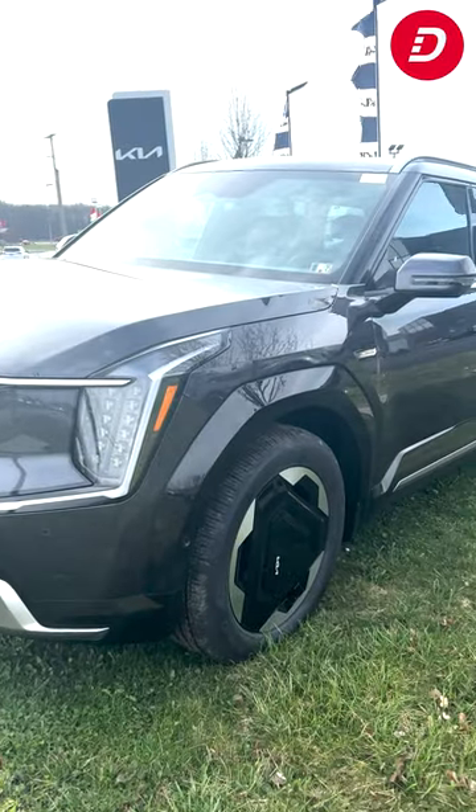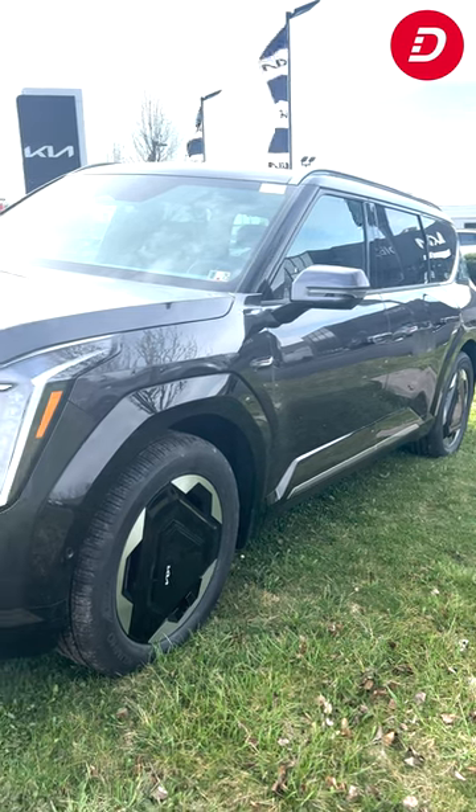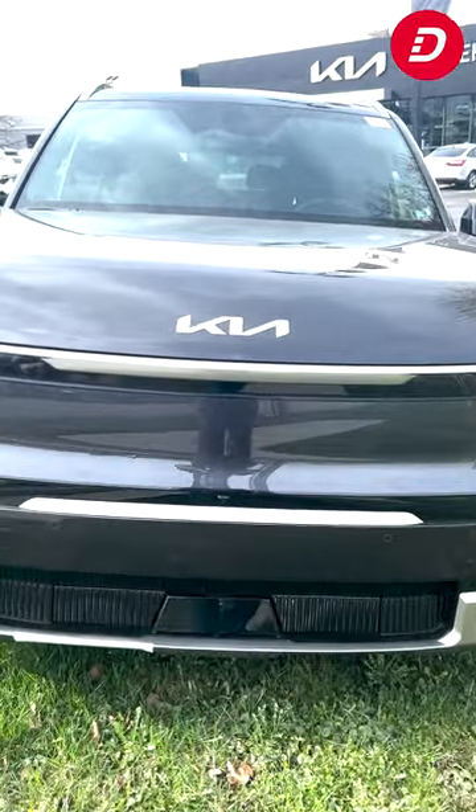Welcome to the overview of the 2024 EV9 Land All-Wheel Drive, presented by DealKia of Hermitage. Get ready to explore the future of electric SUVs with the 2024 EV9 Land.